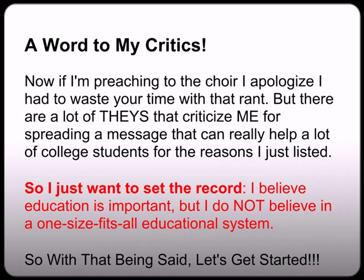If I'm preaching to the choir, I apologize. But there are a lot of people who criticize me for spreading a message that can really help a lot of college students for the reasons I just listed. So I just want to set the record straight. I believe education is important, but I do not believe in a one-size-fits-all educational model. And the CLEP exam can help students do just that.